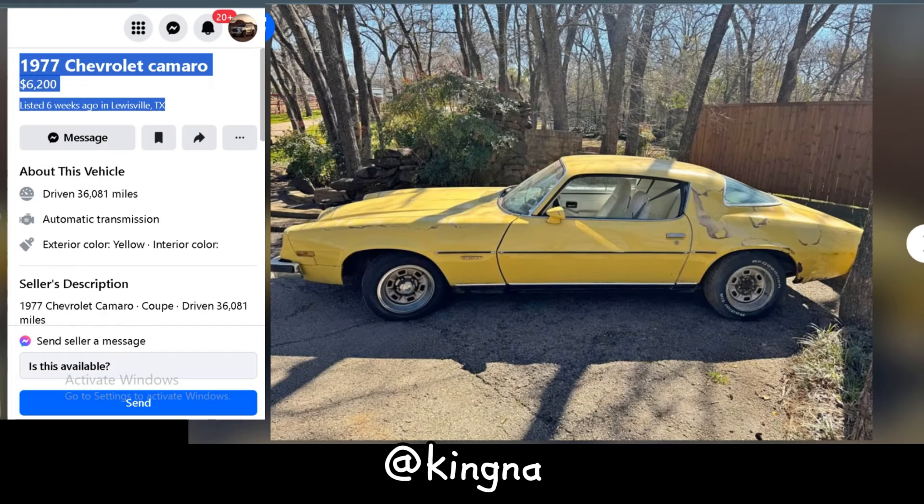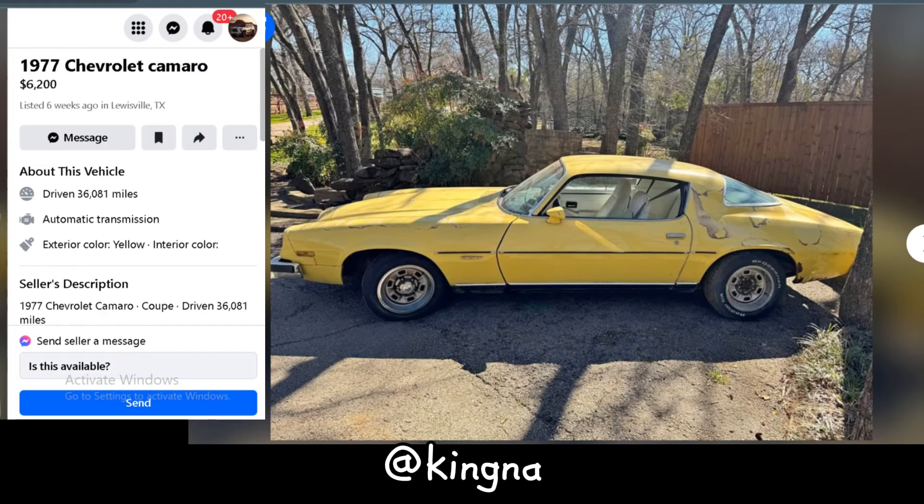Buckle up folks, because we're diving into the wild world of classic cars with this 1977 Chevrolet Camaro. Priced at $6,200 and located in Louisville, Texas, this yellow beauty has seen 36,081 miles of road but hasn't roared since the 90s. She's not running right now, but with some TLC, this Camaro could be the talk of the town.